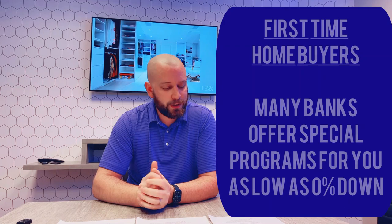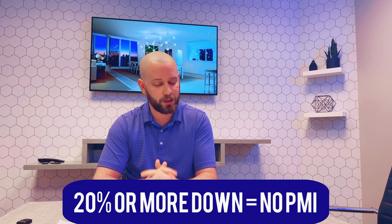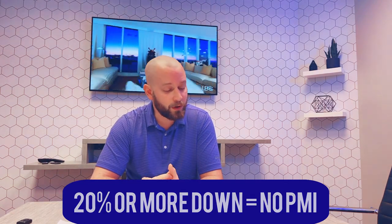Now, where that 20% rule comes in is when it comes to private mortgage insurance, often referred to as PMI. Private mortgage insurance is insurance that you have to pay in your monthly mortgage payment to protect the bank. It's not for your safety — it's not so that you don't lose the house. It's so that the bank gets paid, because in the end the bank cares about one person, and that's the bank. So if you have under 20% down payment, you're required to pay for PMI. On a loan of $200,000, that can amount to $120 or more per month that you'll never see come back.